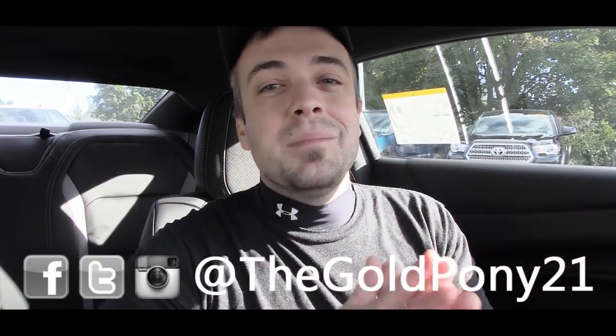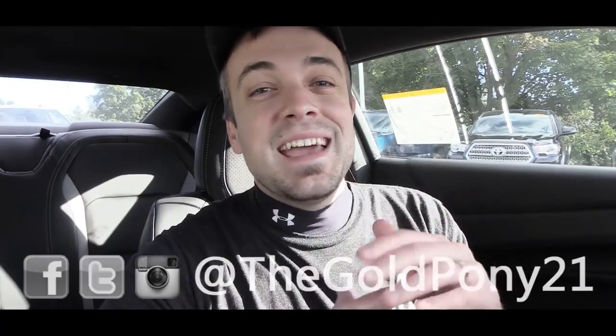Anyway, that is about it for this one, you guys. Thank you so much for watching — be sure to like the video and subscribe, feel free to follow me on social media, and I will see you guys in the next video. Stay gold.